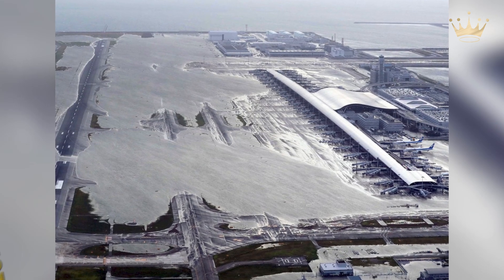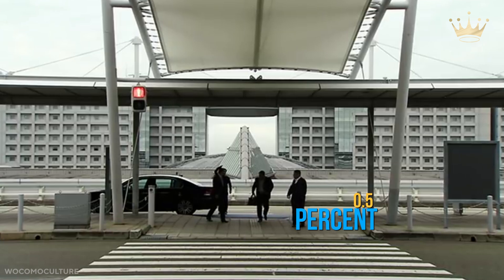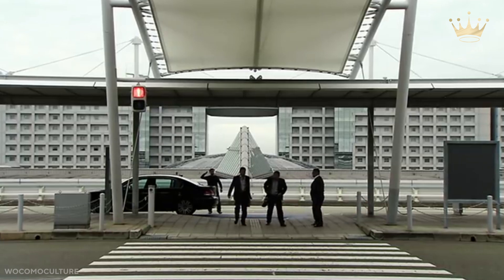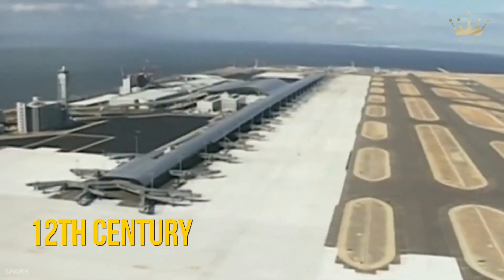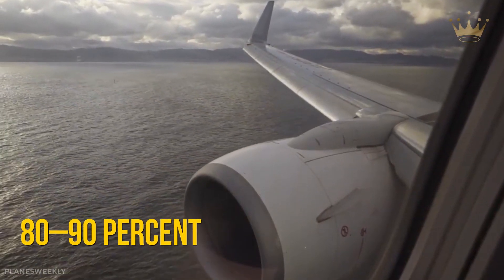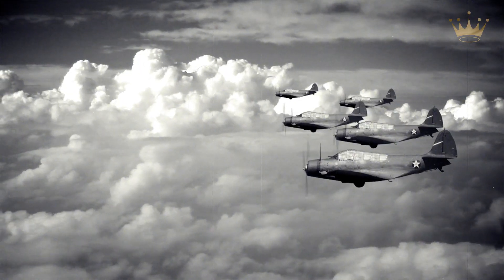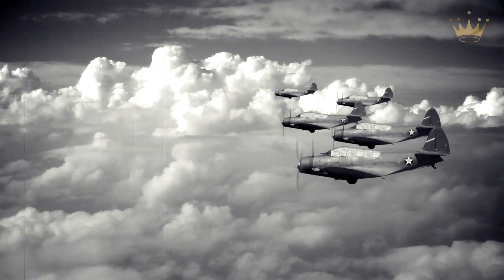Reclaimed land, or umetatechi, is believed to make up about 0.5% of Japan's total land area. Some reclamation initiatives date back to the 12th century. However, the majority of land reclamation was completed after World War II. Approximately 80–90% of Japan's tidal flatland was reclaimed during the country's fast economic boom following World War II.